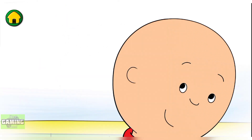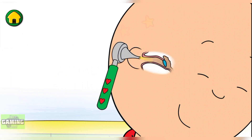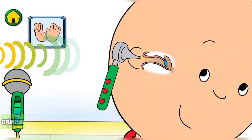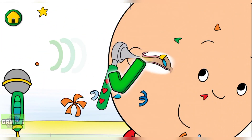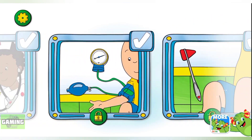Now it's time to check my ears. Cool! That's my eardrum. My eardrums help me hear. Let's make some noise to test my hearing. That was fun! Let's continue our check-up.